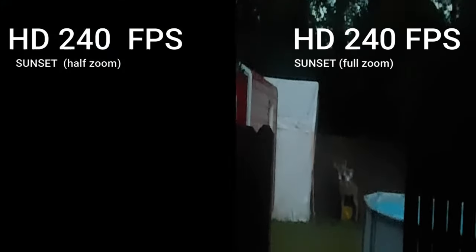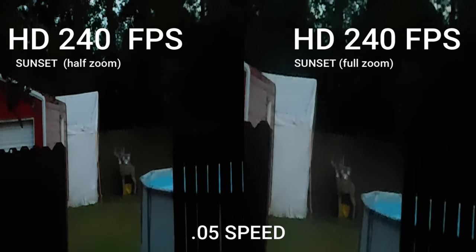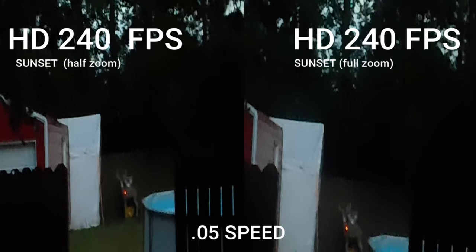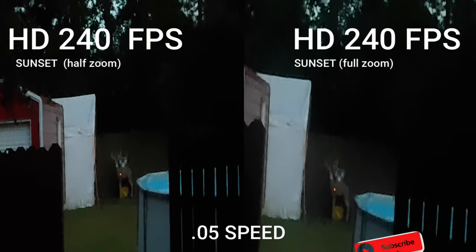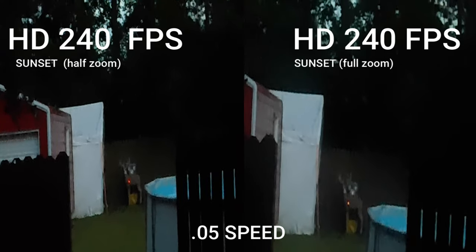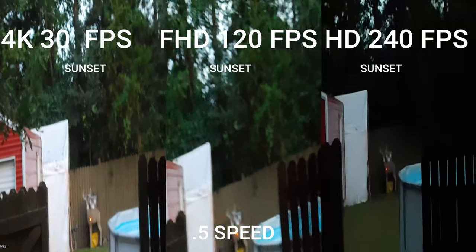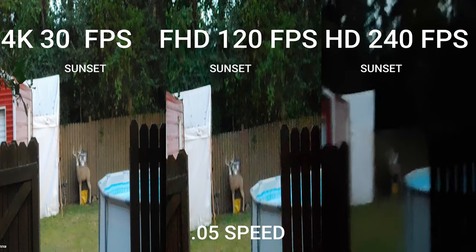HD 240 frames per second gives you better slow motion — you can actually see the arrow flying through the air really well — but it's considerably darker. Half zoom might give you a little more stability; it doesn't seem as shaky when the arrow leaves the bow. So summarizing the best at sunset: 4K at 30fps, Full HD at 120fps, and HD 240 full zoom.